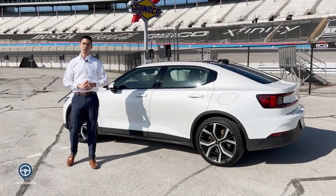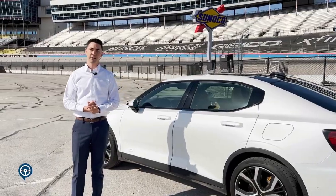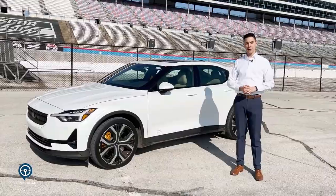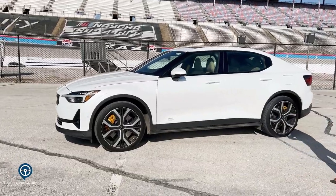Hi, I'm Seth Levin here with the Polestar 2, a brand new all-electric sedan from Polestar, a sister company to Volvo Cars. This is the Polestar 2, which is a dual-motor all-electric vehicle.